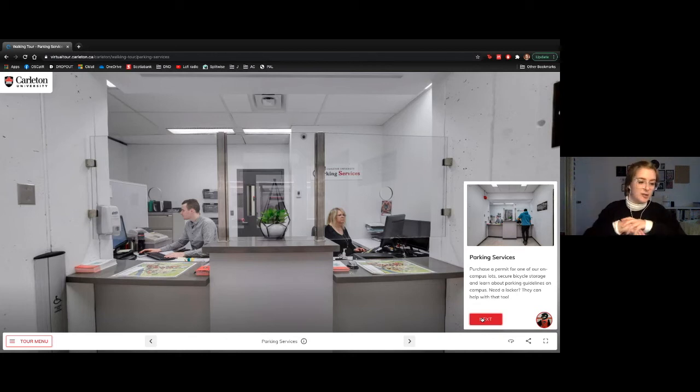Also in this building is our Department of University Safety, responsible for making sure you're safe while on campus. We have special constables available for emergencies, and we also have QCert — our first response team on campus. If you ever have a medical emergency, a team of 50-plus volunteers trained in extensive first aid will come to your location and help you out.